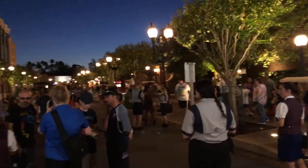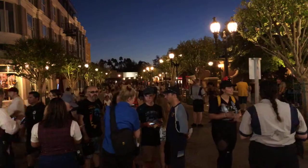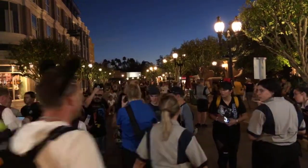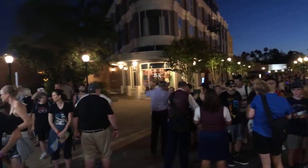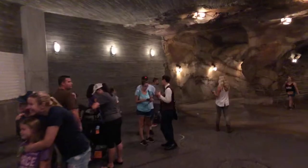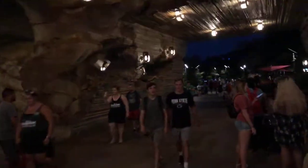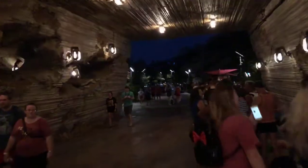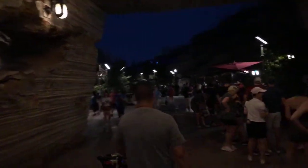Up ahead they're actually diverting guests even further and recommending that they get into the virtual queue. I have to say this has got to be at least a four-and-a-half hour queue to get into Smuggler's Run.